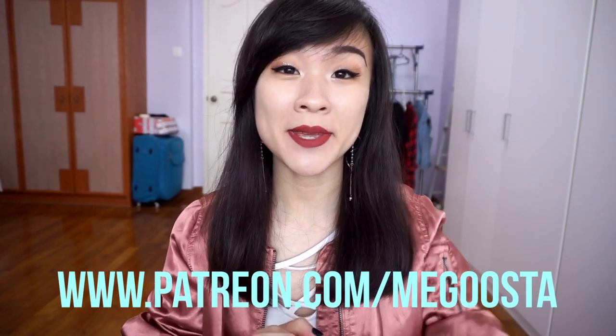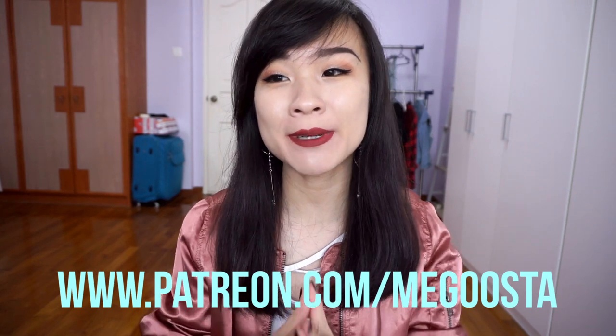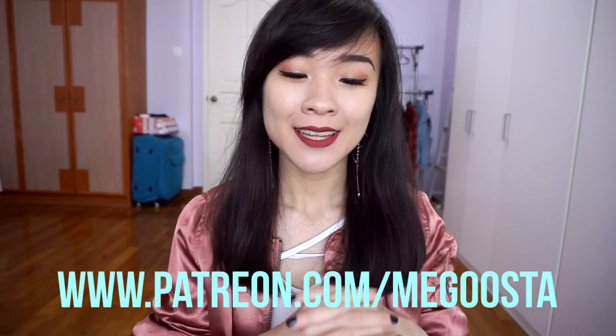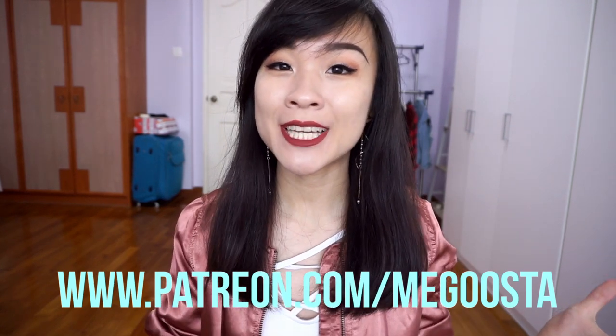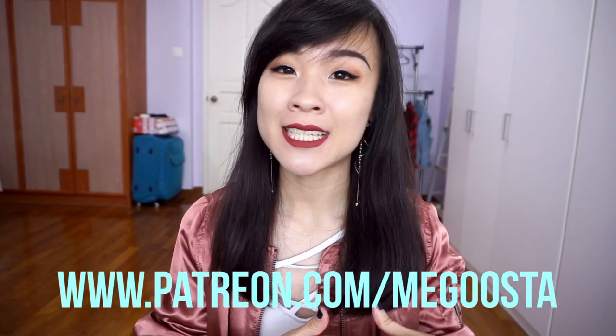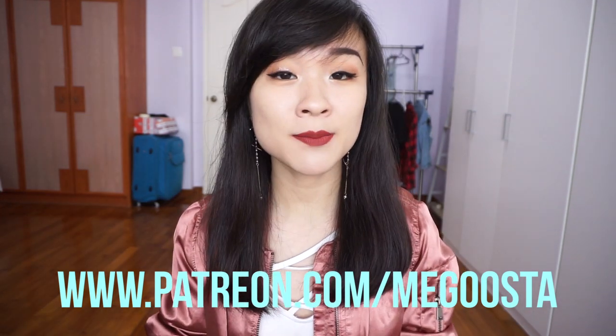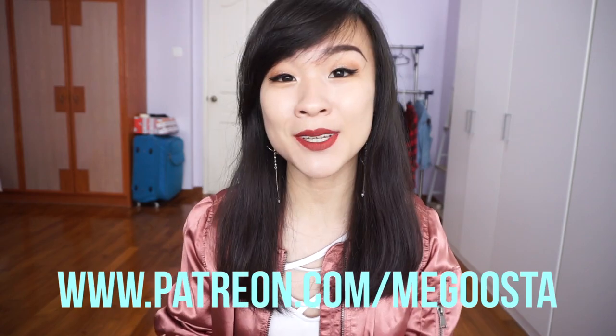Hey guys, so I just created a Patreon page and if you like what I do on YouTube and you would like to support my channel, support me, then please support my Patreon page and make a pledge of any amount and I would really appreciate it. I don't really have any exclusive content ideas for that platform at the moment but if you do have any then do let me know.